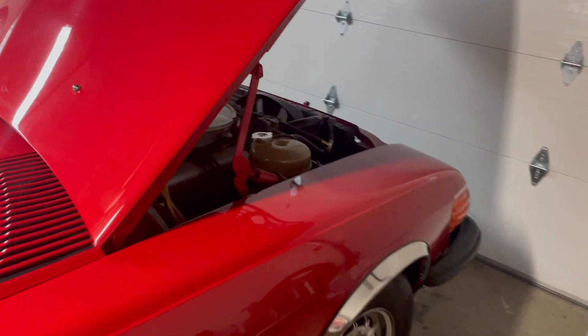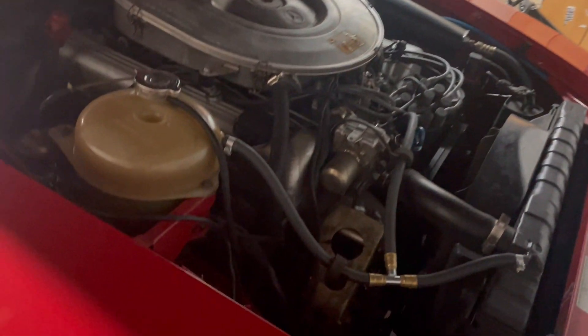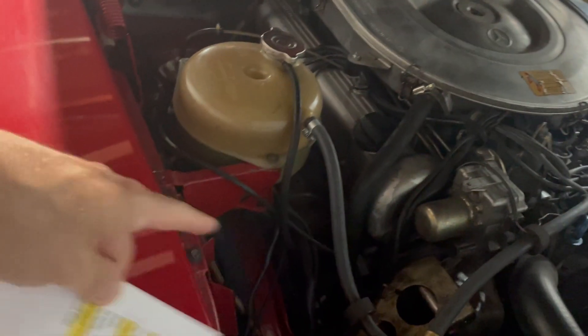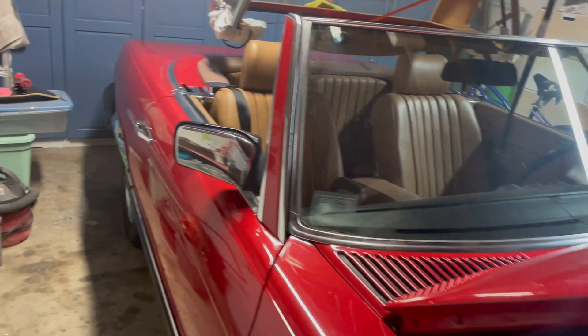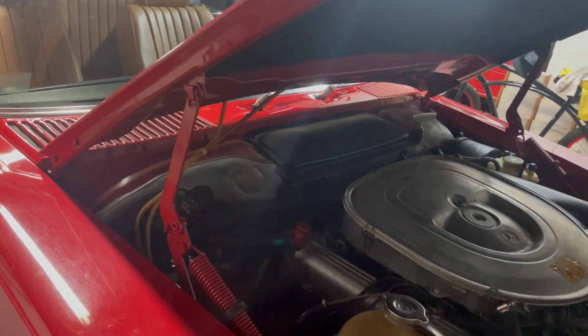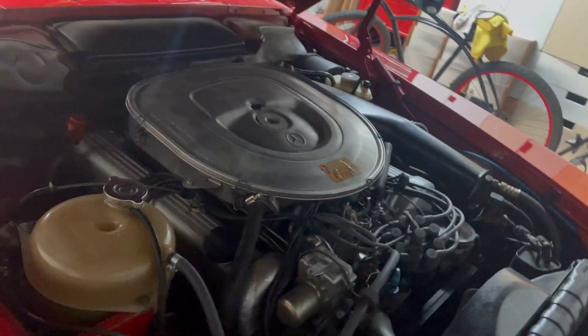Brakes, fluids — the wiper fluid tank is missing for some reason, should go right around here, so I have to find one and replace it. The antenna doesn't go up. The AC doesn't work. Spark plugs eventually need to be changed out. So some things are maintenance, some things are urgent, some things are non-urgent.